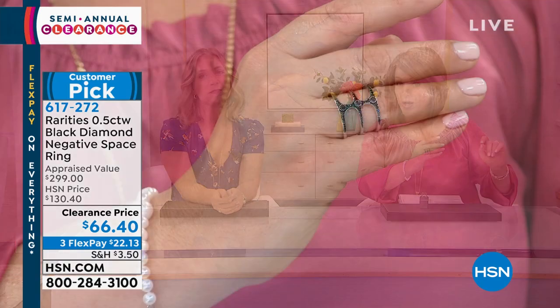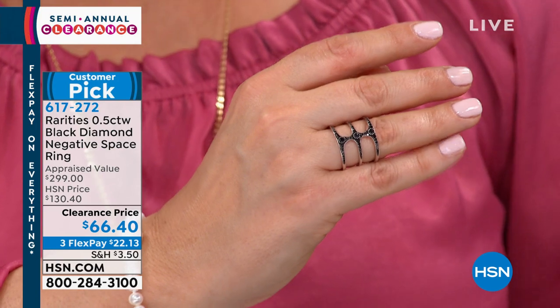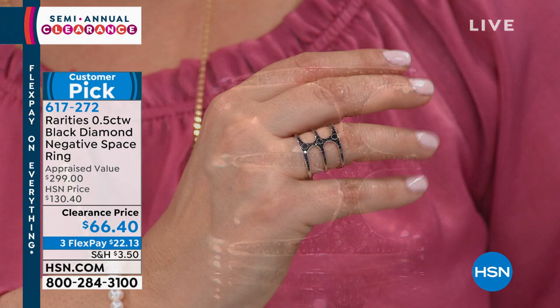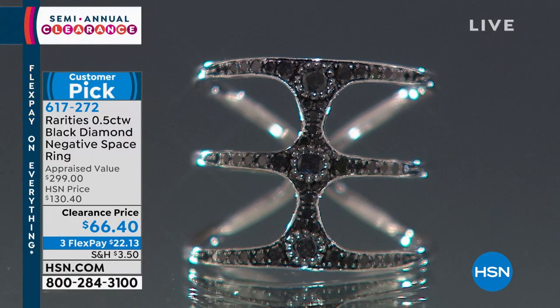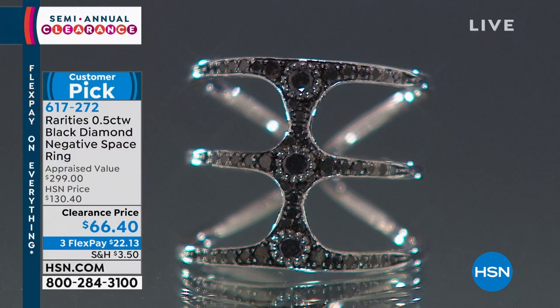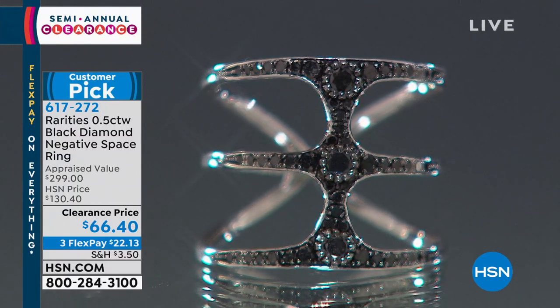There will never be another time you could buy this ring at $66. Any woman of any age would love a little mystery and the drama of black diamonds. We have sizes 5 through 8. I'm about to lose size 8. The kind of layered stacked look with jewelry is so popular, and I know it can be intimidating to think about how to get started. This is kind of a no-brainer because it allows you to have three different rings in one.